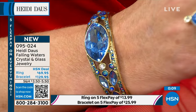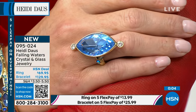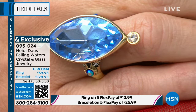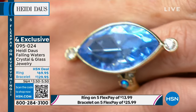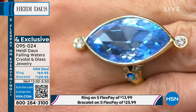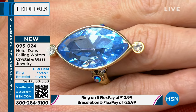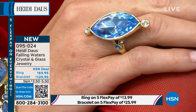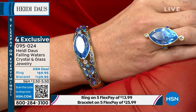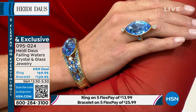Girls have said, 'I am a wallflower, but after I put your jewelry on I'm the life of the party.' Size 12 just sold out in the ring, size 11 is almost gone — very limited. Item 09-5024. At the top of the hour we showed the set of three stud earrings — a huge customer request.